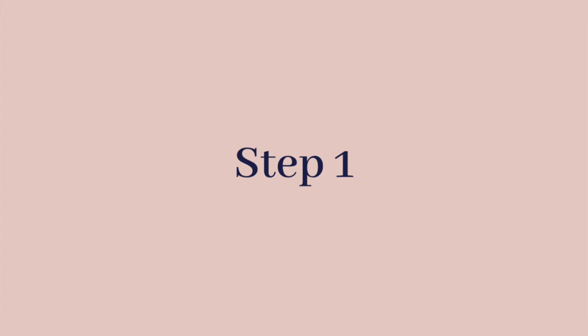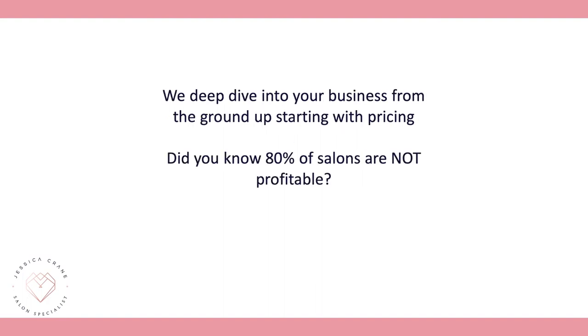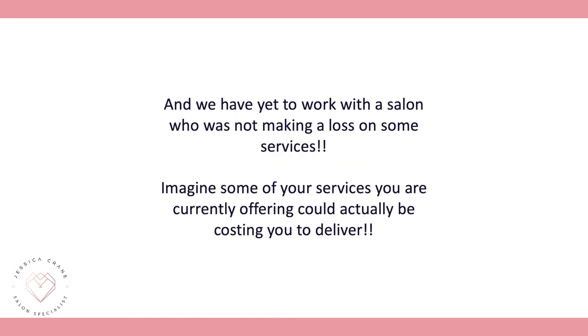Let's dive into step one: the profit equation. This is crucial to scaling your business and being profitable. Did you know that 80% of salons are not profitable? We've yet to work with a salon that was not making a loss on some services — some of what you're currently offering could actually be costing you to deliver.